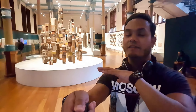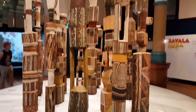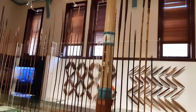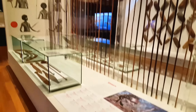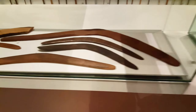Weaponry is a big part of their lifestyle and history. Here we see some massive spears. I think ancient Aboriginal people used to use them for hunting, or maybe for fishing.